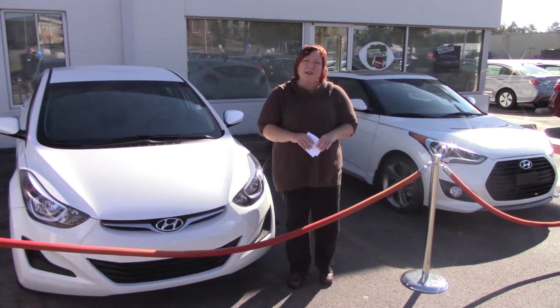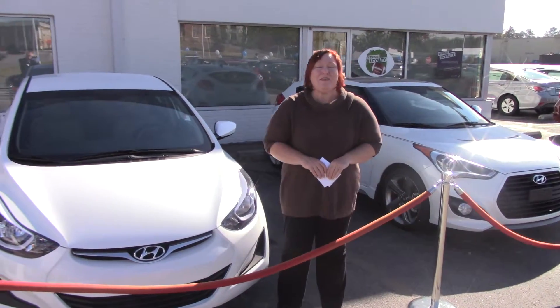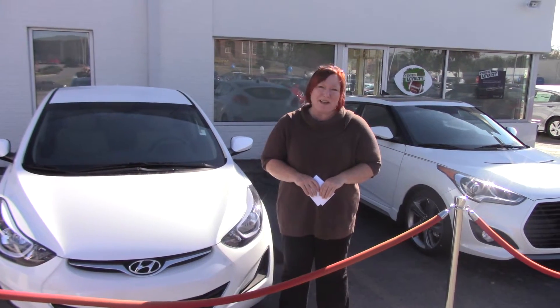Hi, Misty. Shannon Cowher here with Tamron Hyundai. You inquired about the Elantra.